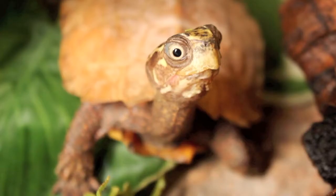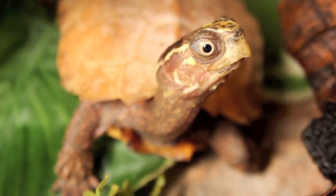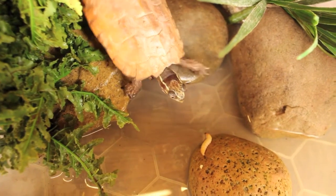Turtles don't have any teeth. Instead, they have a hard-sharpened mouth, a little bit like a beak, which they use to bite.